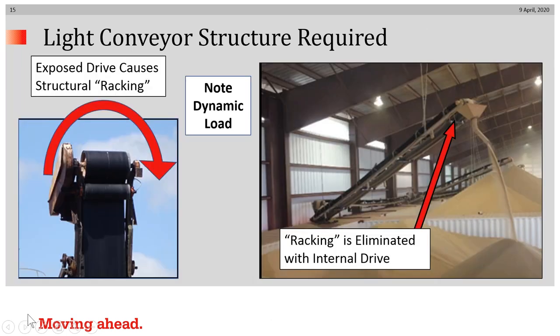There is also a dynamic load to consider. On the left, you can see an exposed drive system driving a light flying conveyor — it racks, it starts up, it twists the conveyor structure, and so it needs to be designed to resist that racking action. On the right, with an internally powered drive, there is no racking action because the torque is transmitted uniformly into each of the two conveyor support beams. This is particularly important because this light conveyor is supported by chain from roof rafters.